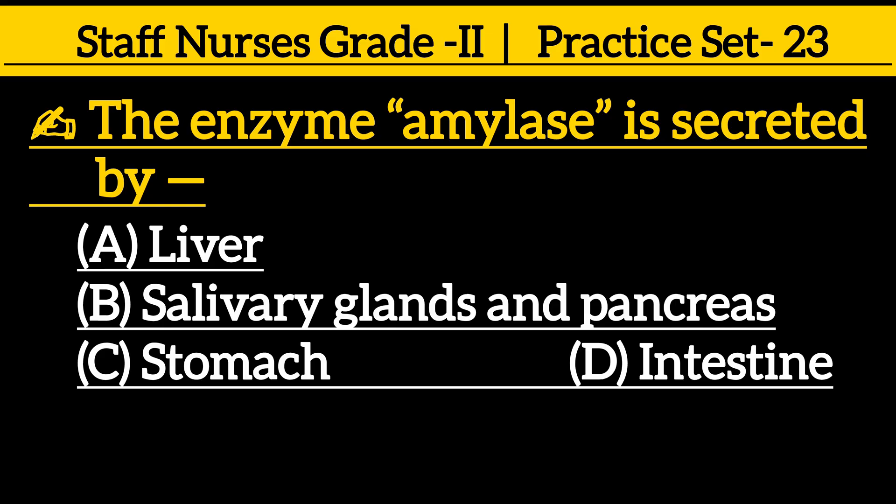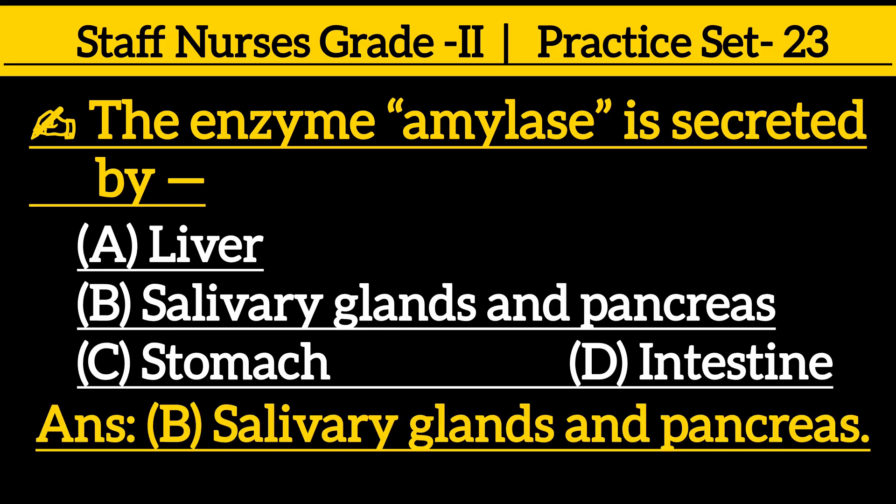The enzyme amylase is secreted by: option A liver, option B salivary glands and pancreas, option C stomach, option D intestine. The correct answer is option B, salivary glands and pancreas.